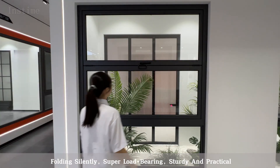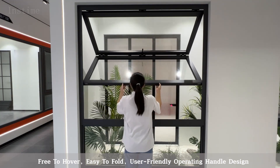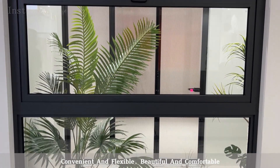Folding silently, super load-bearing, sturdy and practical, free to hover, easy to fold. User-friendly operating handle design, convenient and flexible, beautiful and comfortable.